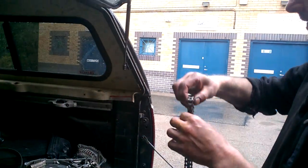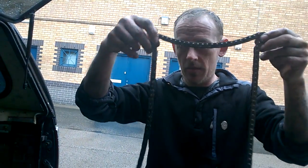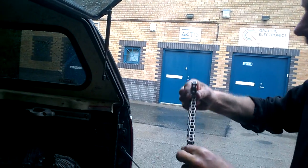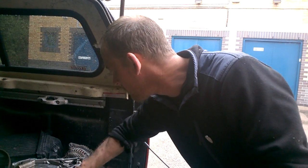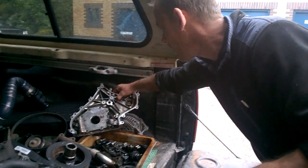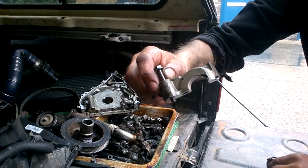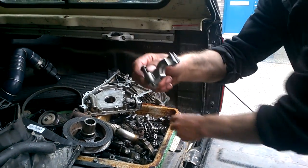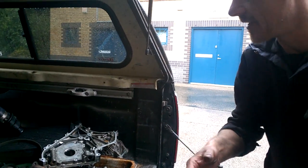Come and have a look in the back — this is the new timing chain that Nissan said they haven't got a problem with. I beg to differ. The repair bill for this poor customer is an absolute fortune. The cam cap is broken in half, and the only way I can fix this is to get a full replacement cylinder head for the customer.